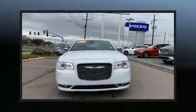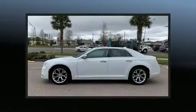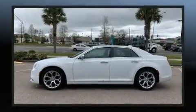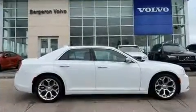You can expect a lot from the 2018 Chrysler 300. It features an automatic transmission, rear-wheel drive, and a powerful eight-cylinder engine. A wealth of standard features means that you no longer have to sacrifice, such as remote keyless entry.